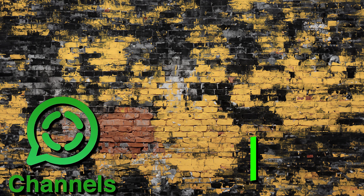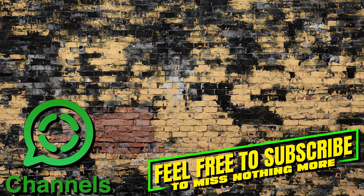You can also follow us on WhatsApp channels, where you will be reliably informed about all new articles and videos. Thanks for watching — see you next time.